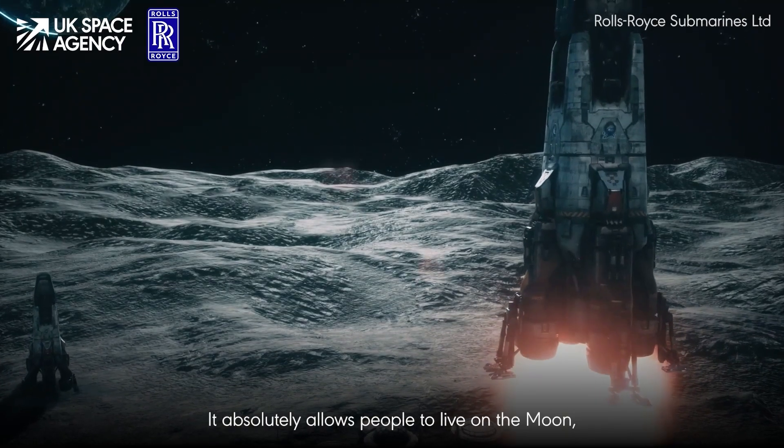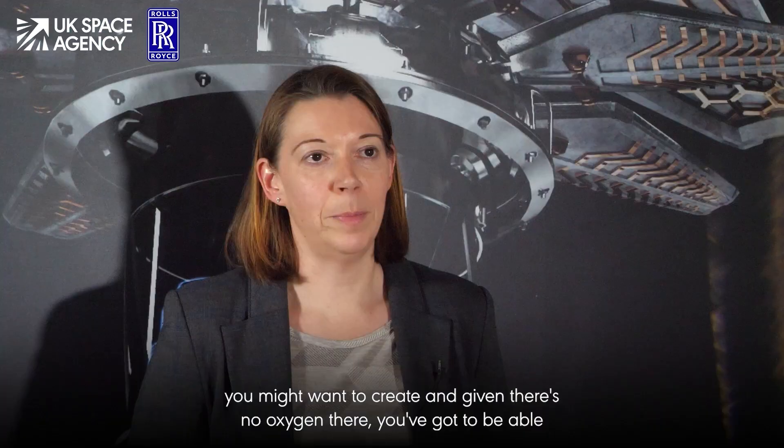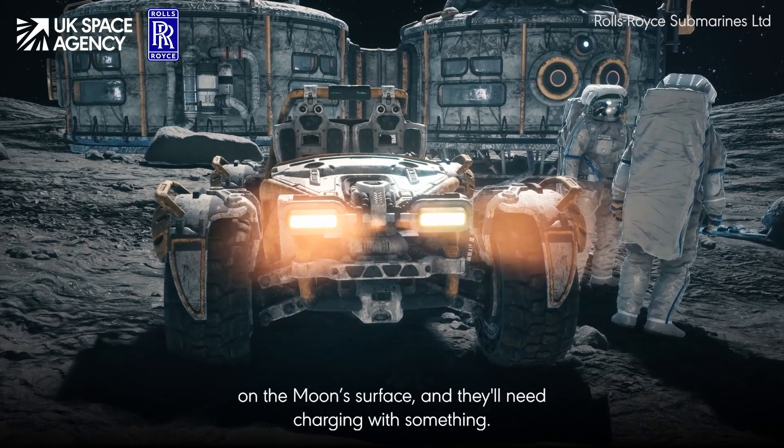It absolutely allows people to live on the moon. If you think about what sort of little village you might want to create, given there's no oxygen there, you've got to be able to create oxygen, water for people to live on, heating, lighting, and then you've probably got things like rovers or machines that you want to use on the moon's surface.